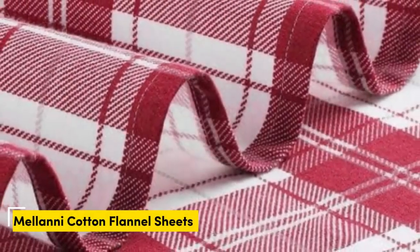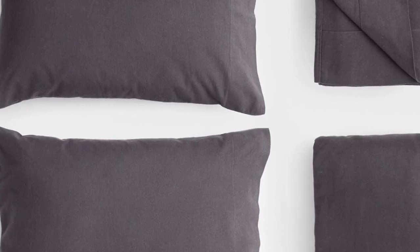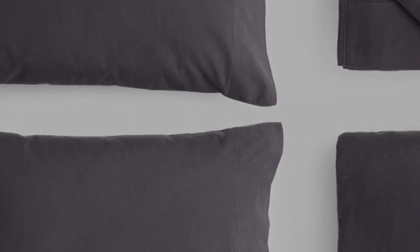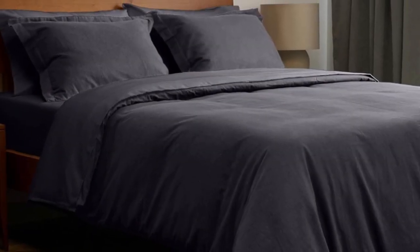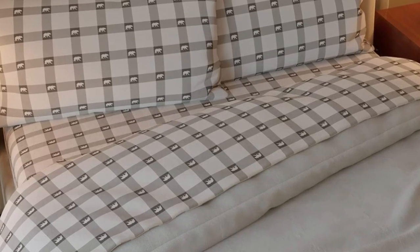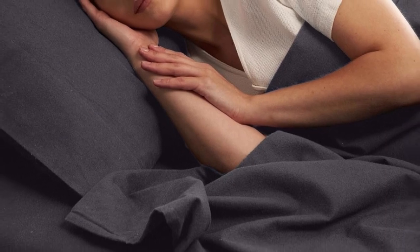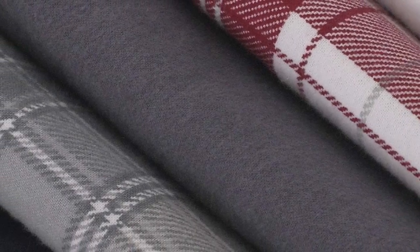Number one: flannel sheets can get expensive. Fortunately, Amazon offers several budget-friendly flannel sheet sets to satisfy fans of flannel without breaking the bank. The Milani 100% Cotton Flannel Sheet Set delivers the warmth and coziness of flannel at a great value. Milani's four-piece flannel set has a lot to offer, including 11 colors and patterns to choose from. If you're unsure if you'll love flannel sheets, this is a great set to start with.